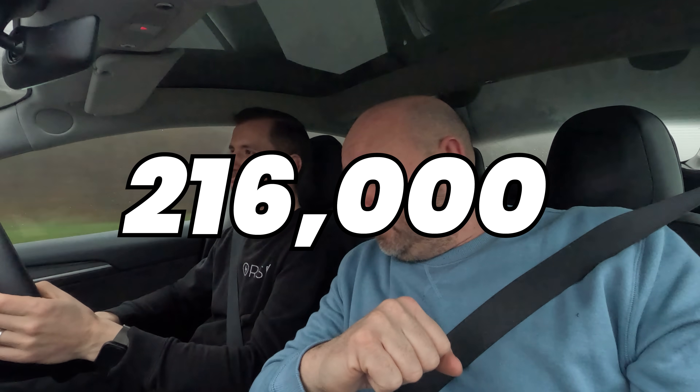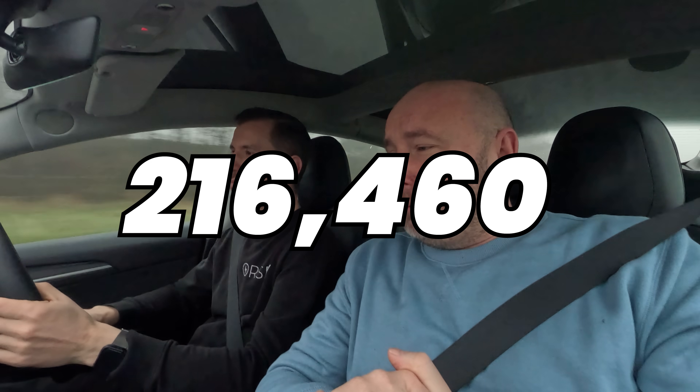Welcome everybody, my name is Richard, this is my colleague Serge. I'm on a road trip today down to Cornwall to buy a car, and we're going to use our own high mileage Model 3 that we call Mars, because he has 216,460 miles on it at the moment. This is a really good opportunity to test real-world range capability, efficiency, and probably some charging speed as well.